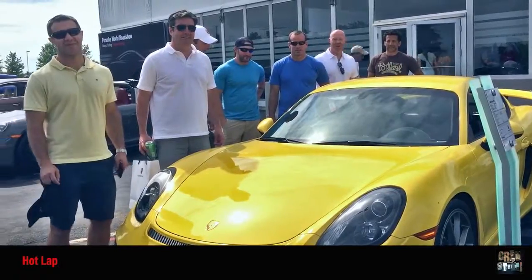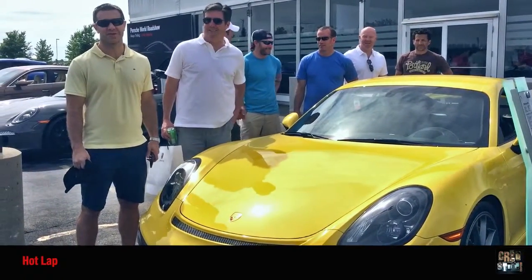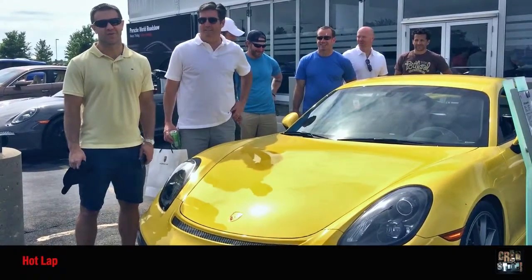Alright guys, hot lap! Awesome. We did it ourselves, and then getting in with them, you realize how much better they are and what the car is capable of.